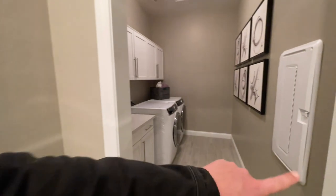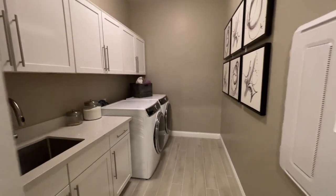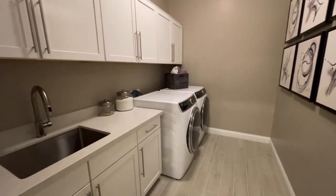And then we have, I'm guessing, linens. Coat closet right here as well — so that's nice, there are two coat closets. This is the box I was telling you about where you could put the modem and the router. And then we have our laundry room.